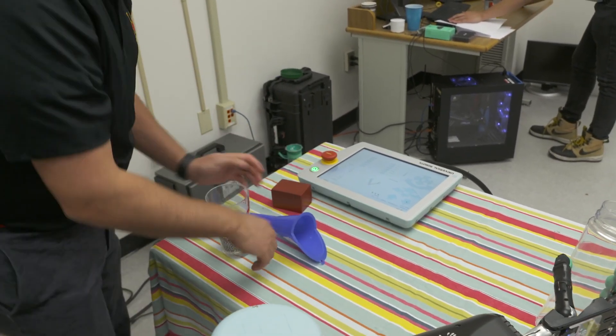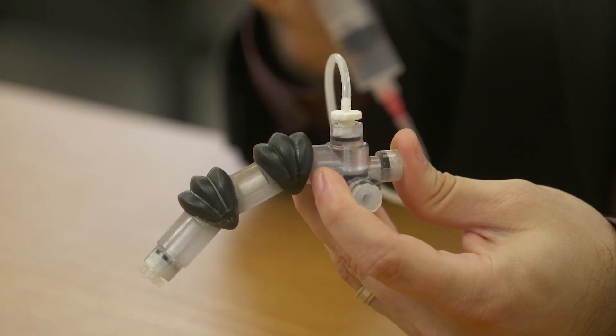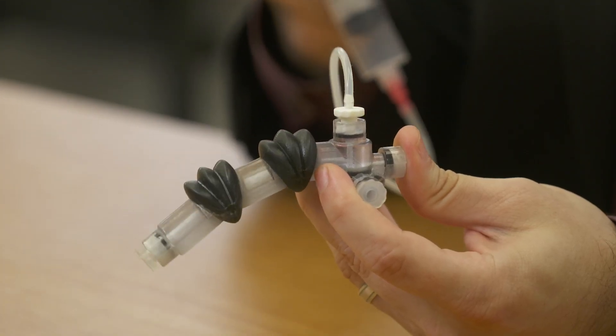In the bio-inspired advanced manufacturing lab, or the BAM lab, we try to use micro and nanoscale 3D printing technologies to solve biomedical challenges. In the context of robotics, we're trying to create an entirely new generation of soft prosthetics that are built using 3D printing.